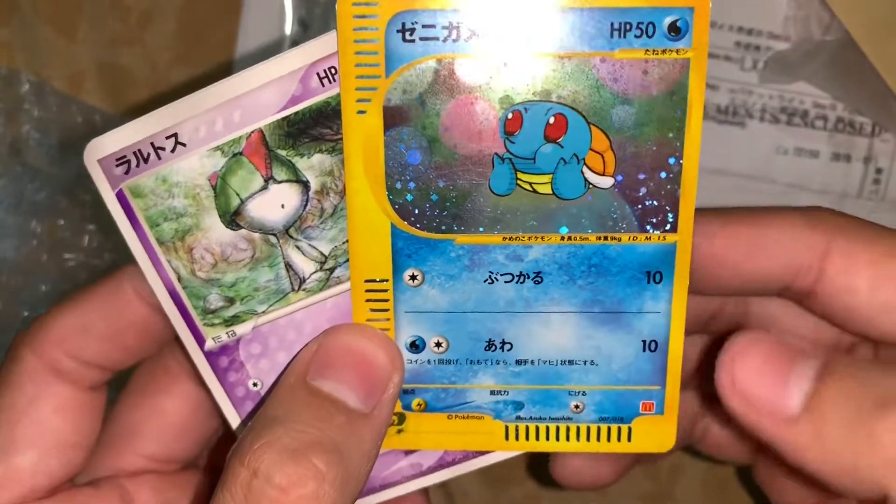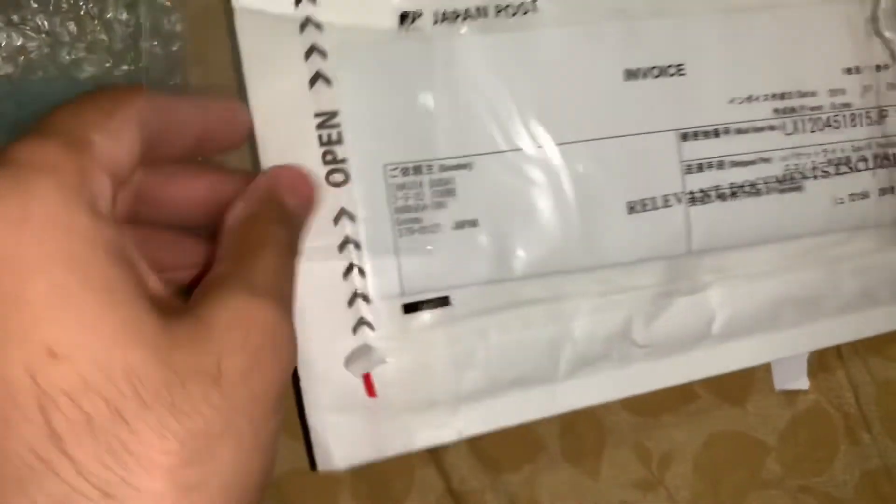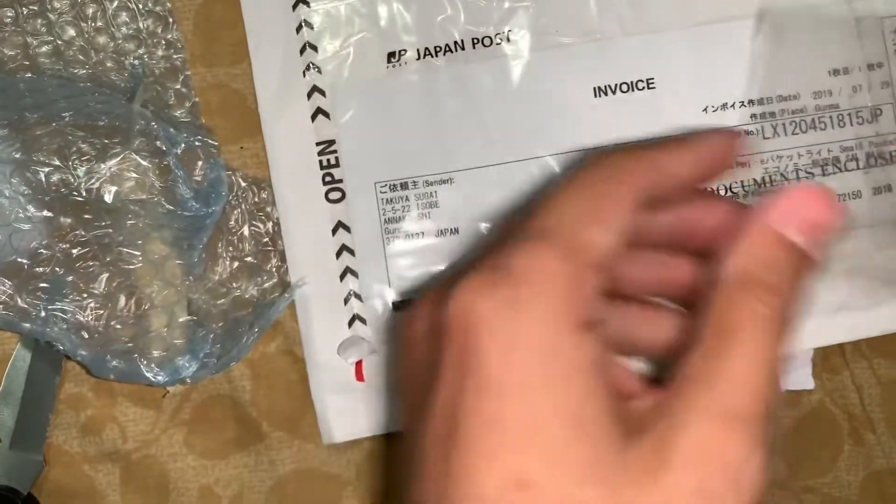Oh my gosh — McDonald's promo, Japanese. That's beautiful. I'm gonna set that off to the side. This last one here.